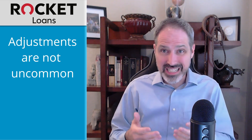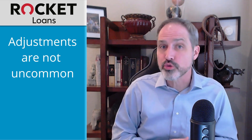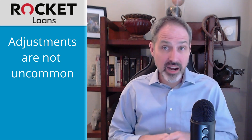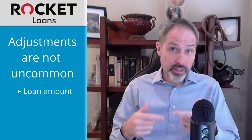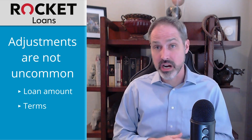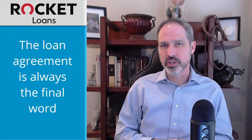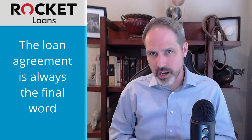Most likely they do that because they see something different in your most recent financial information. In the end, they might not offer you as much money or they might offer you a higher interest rate than you expected. When you receive an offer, pay particular attention to the numbers. Don't assume you're getting what was advertised.